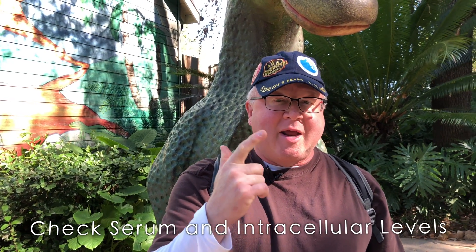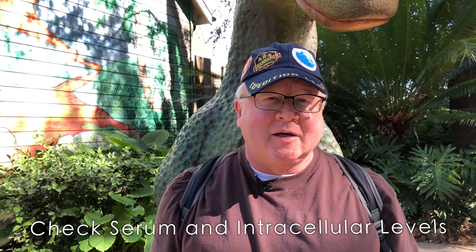Maybe 10,000 if they're really deficient. I'll check both serum and intracellular levels to see where they're at. I use the SpectraCell to check their intracellular levels. D3 is amazing.